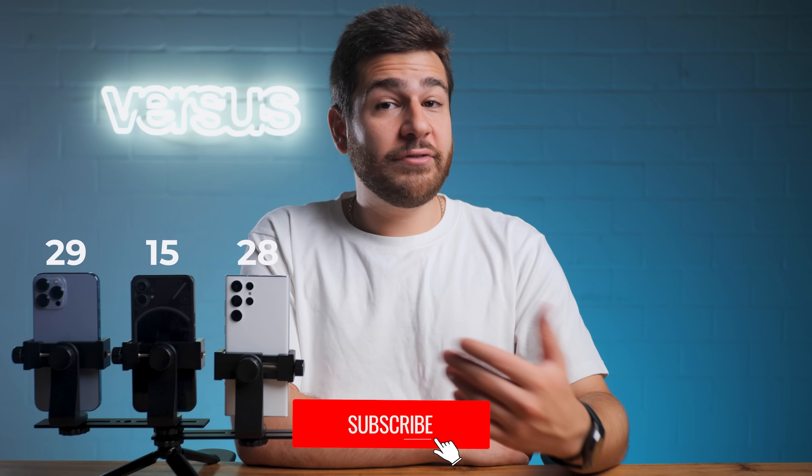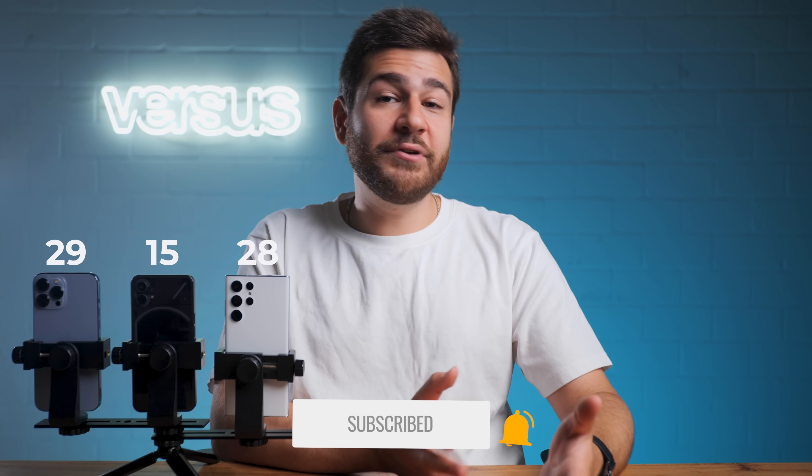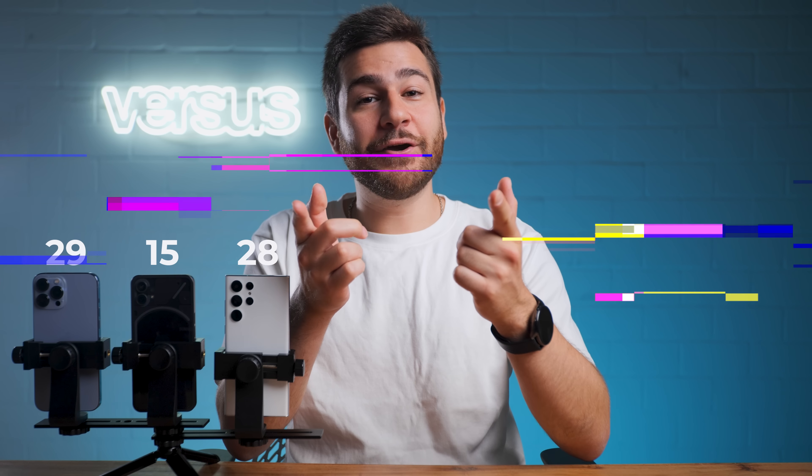The winner of this comparison is Apple's very own iPhone 13 Pro Max with 29 points, with Samsung's Galaxy S22 Ultra falling 1 point short at 28 points. The Nothing Phone One put up a fight and managed to collect 15 points, and we hope that they can get more points in the future. Leave a comment on what you think of the Nothing Phone One and this comparison, and a like along with a sub would be appreciated. See you guys in the next video.